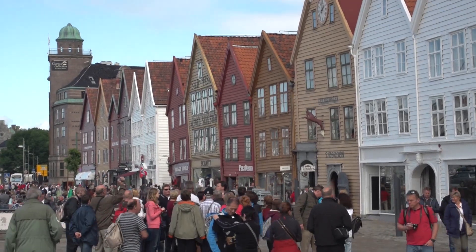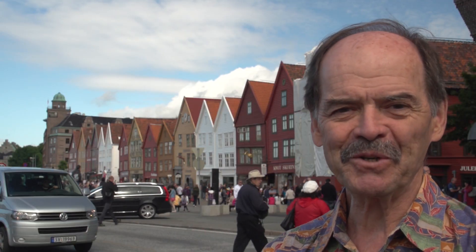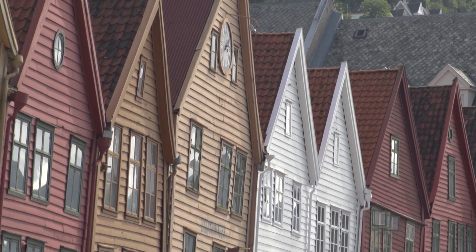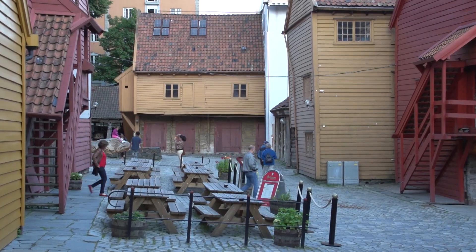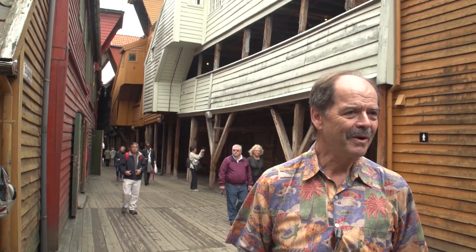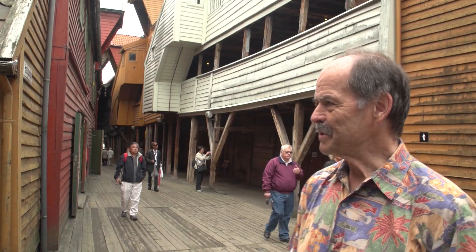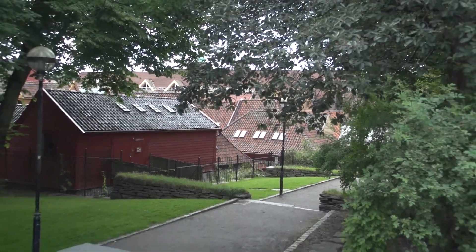This is a busy spot right in the heart of Bergen, facing the harbor, and it's so picturesque. You've got to come down here, and if you want to see it a little more quiet, come in the evening around 8, 9, or 10 PM and just have a drink. They were warehouses primarily, but also living houses, and there were even some retail shops back in the 1700s.